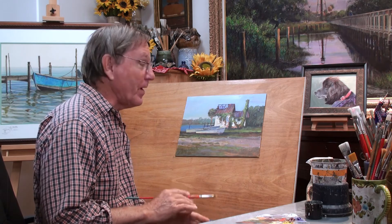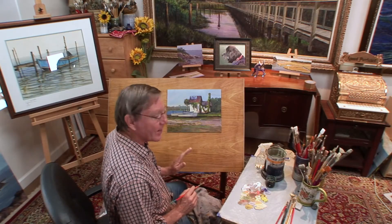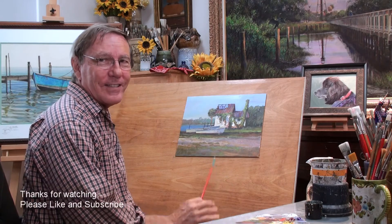Sarah and I very much enjoyed our time in East Point and the surrounding towns of St. George Island, Apalachicola, and Carrabelle. It's a nice place to visit with lots of subject matter. Now let's take one last final look at this small painting.